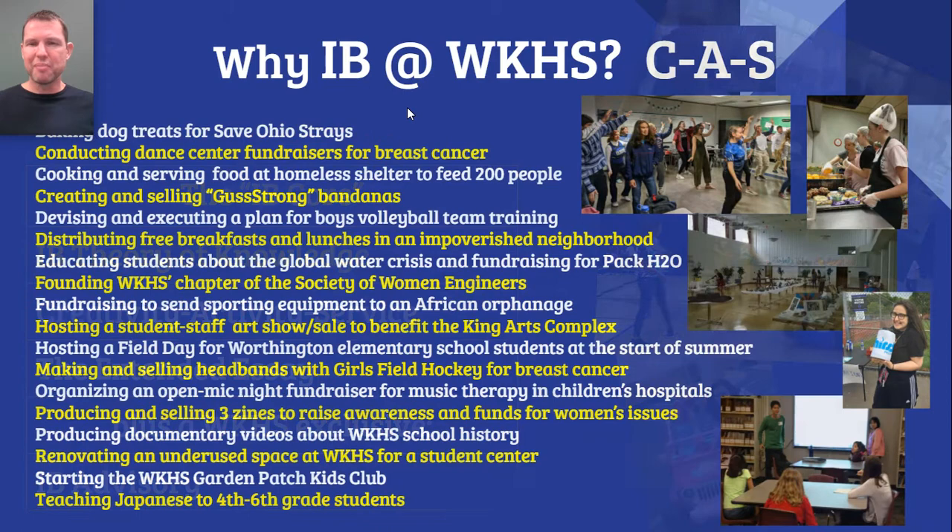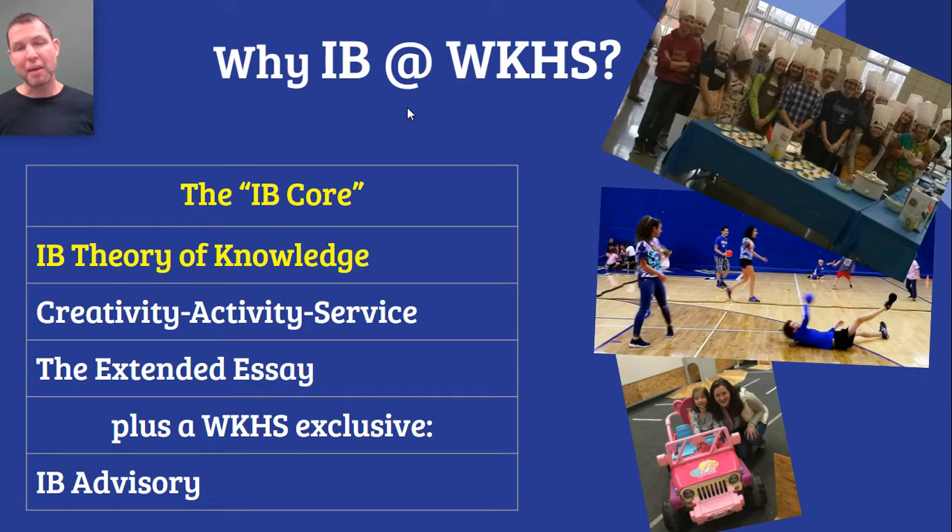There is another component of the IB Diploma Program core called Creativity, Activity, and Service. In Creativity, Activity, and Service, students are encouraged to develop a lifestyle of self-improvement in those three areas. Creativity means making new things — it could consist of traditional artistic creativity like drawing, sculpting, painting, making jewelry, making clothing; it could involve the performing arts like music and dance; and it could even involve something like cooking. Anything that includes creativity can be included in Creativity, Activity, Service.